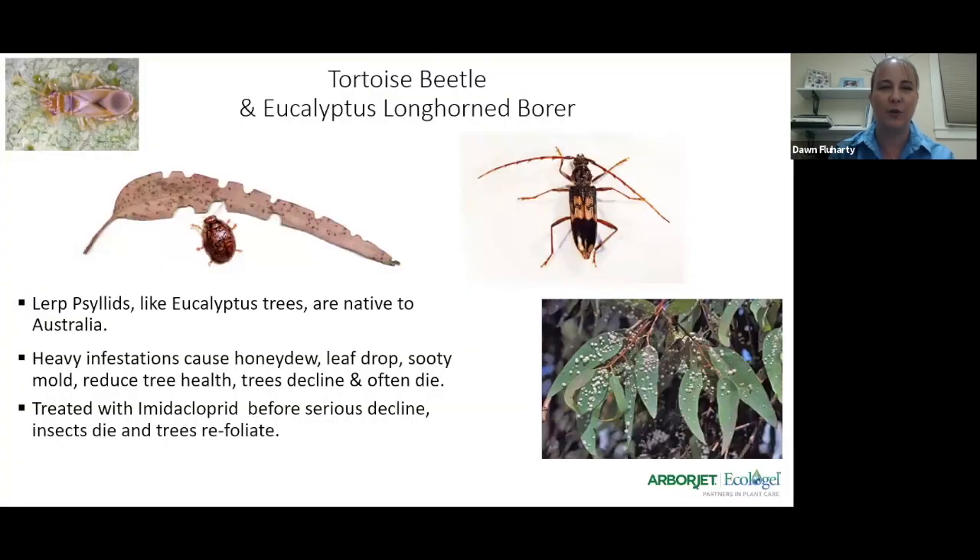The very first one I'm going to start with is the tortoise beetle and the eucalyptus longhorn beetle on our eucalyptus trees. If you've heard me speak before, you know I'm a big fan of our eucalyptus trees out here on the west and trying to preserve them. We have a lot of pests attacking them. Two main culprits are the tortoise beetle and the eucalyptus longhorn beetle. We also have the bronzing bug and the lerp psyllid, which are sucking and piercing pests.